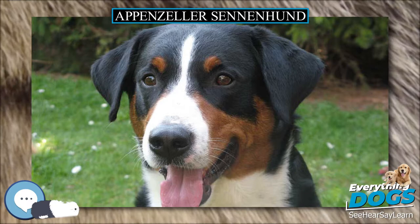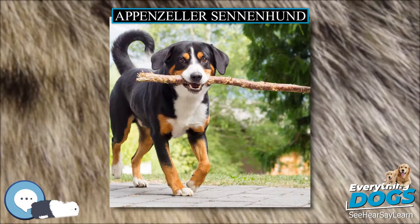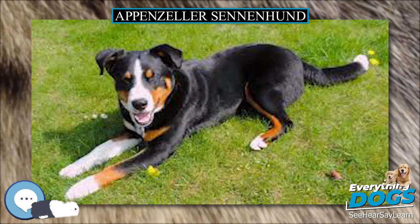The breed's ears are small and triangular, set high and hanging down against the dog's cheeks, similar to a button ear. Faults in the breed's appearance include walleye, kink tail, a single coat, and a coat that is not tricolor.